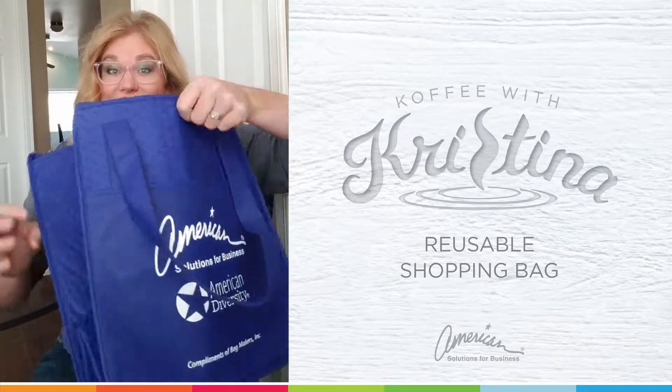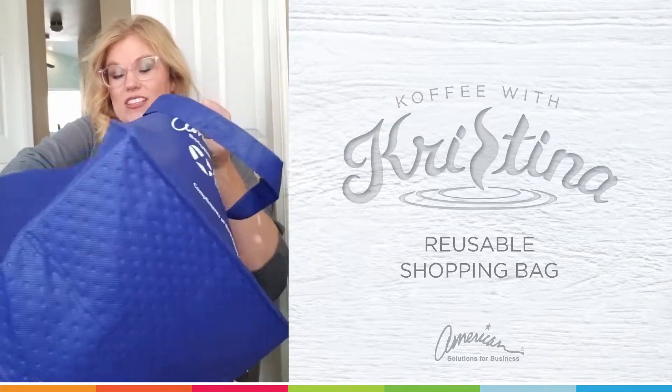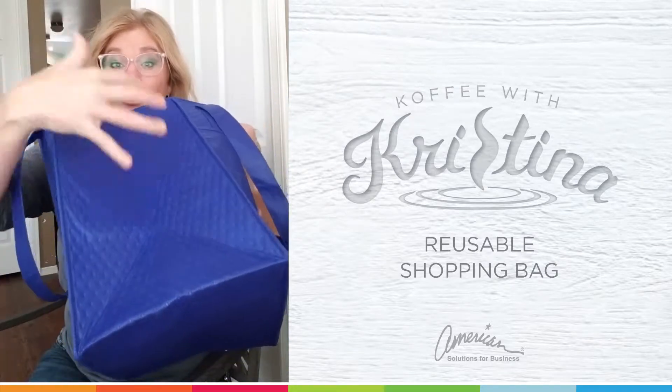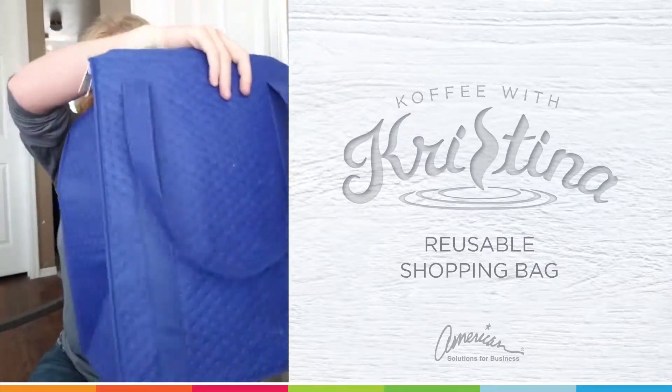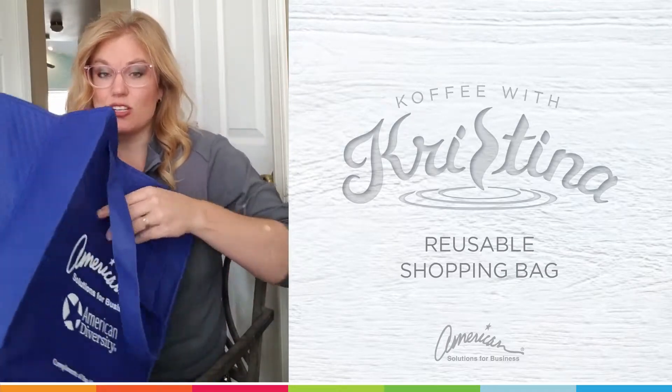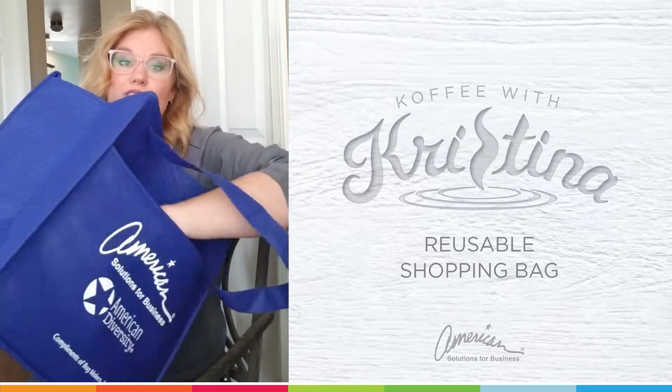I love the size of this. Oh my goodness, look at the gusset on this — that is huge. You can actually imprint on this area, the back and the front. And what really makes this bag special is the front pocket for some extra spacing here.